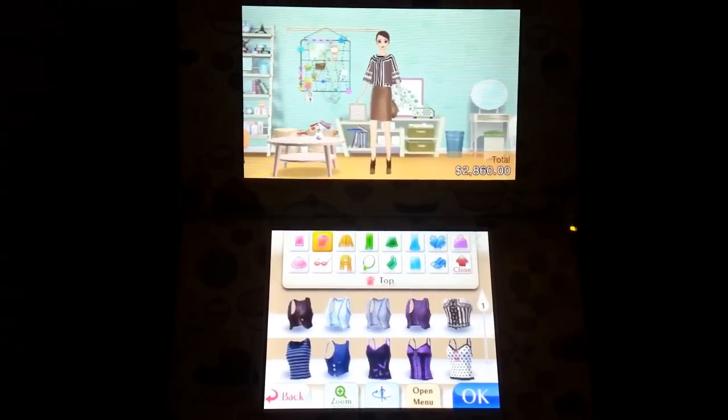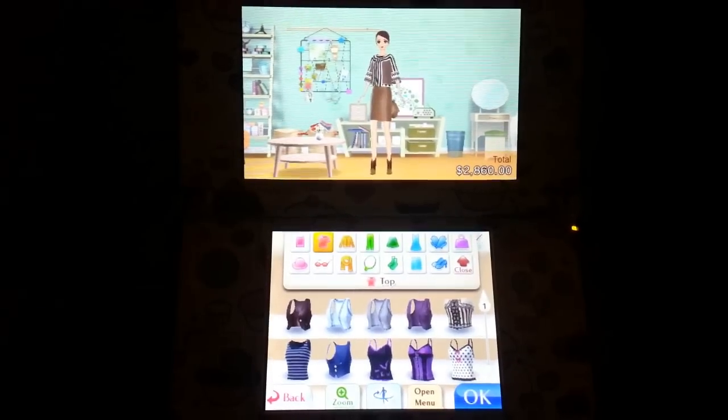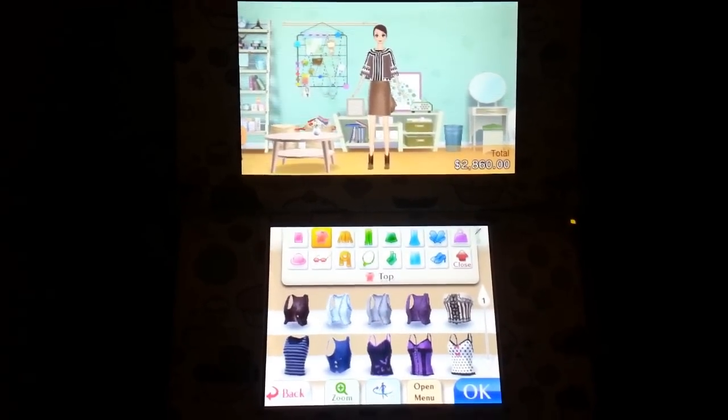Hey guys, so I'm back for another Self Savvy video, but this time I'm going to show you guys my Fashion Plaza.